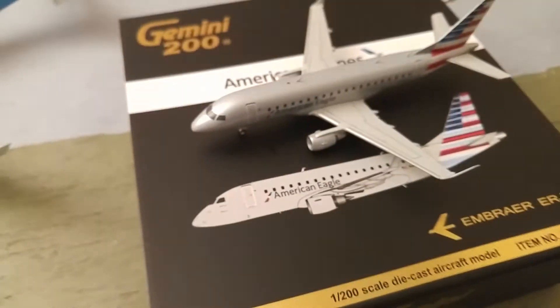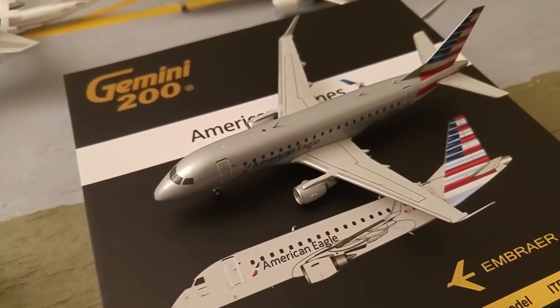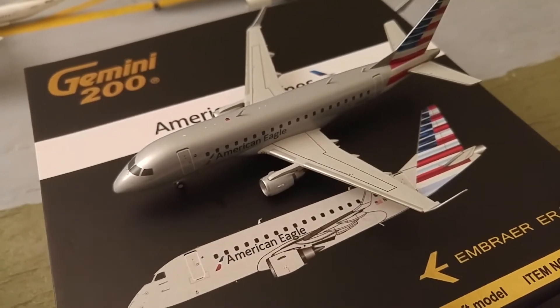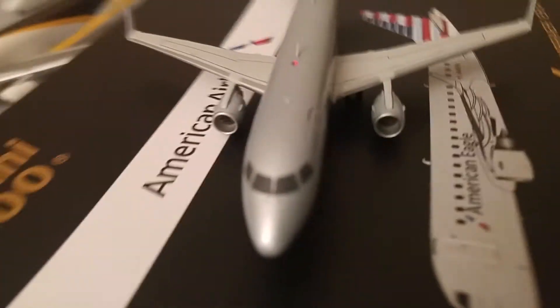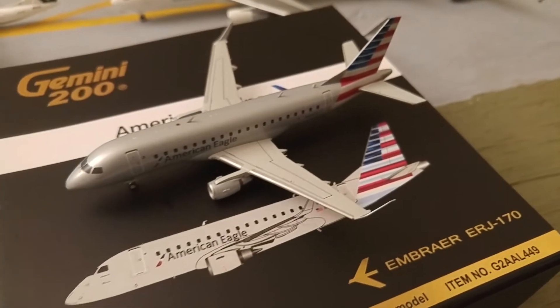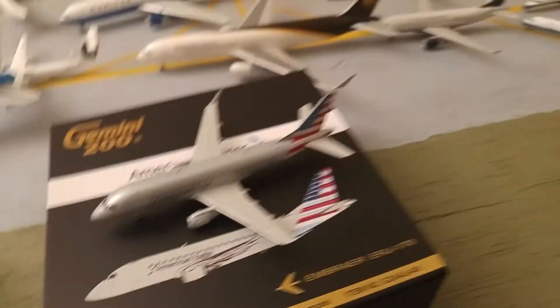I don't have anything quite like it. My instructor actually flies these now for Compass, which is mainly Delta, but I think they've got some American colors. And this is kind of what I would like to fly once I get to the regionals as well — this is kind of the top of the pick for the regionals right now.